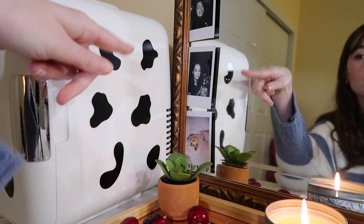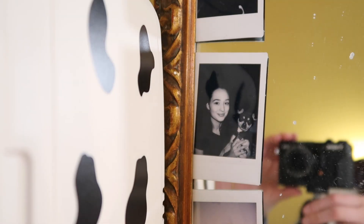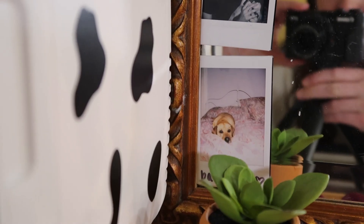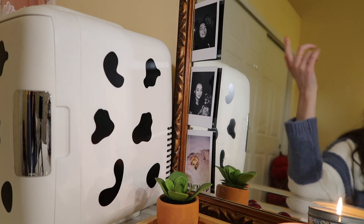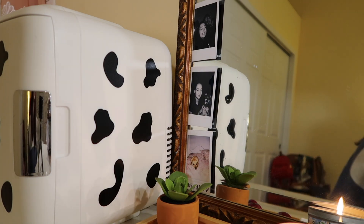Everything new on this vanity has a recurring theme of being things I got for Christmas. Up here I have some polaroids: this is me and my brother Nick, this is me and my boyfriend's dog Thor who's basically my dog, and then this is my old dog Maya who passed away last year. That's a polaroid I took of her when I first got my polaroid camera at our old house. I really miss her.